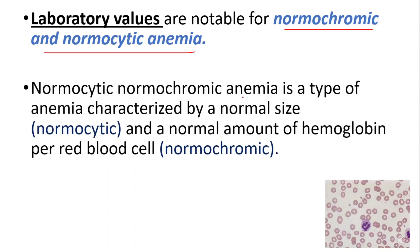Normocytic normochromic anemia is a type of anemia characterized by normal size — which is normocytic — and a normal amount of hemoglobin per red blood cell — which is normochromic.